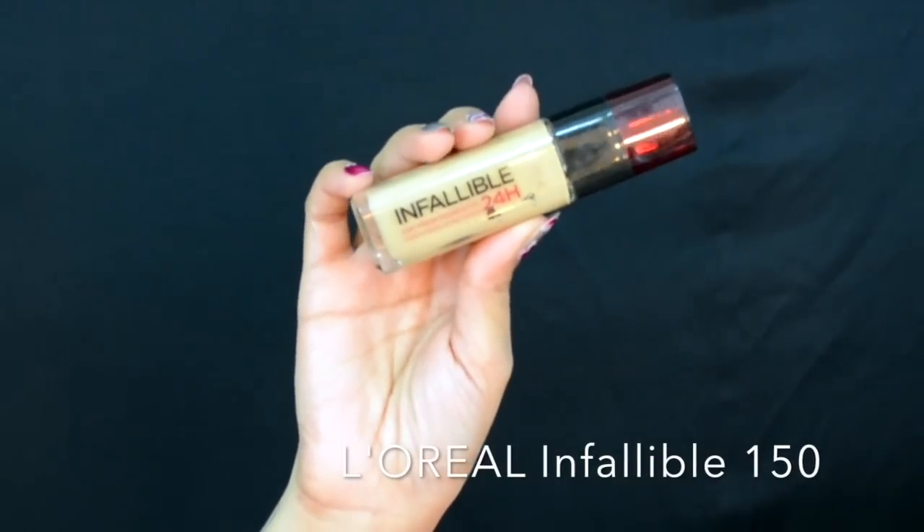Step five: the ultimate base to any makeup is your foundation. Choosing the right shade and a well-blended foundation is the key to a flawless-looking face. I'm picking two pumps of my L'Oreal Infallible foundation on my Real Techniques Expert Face Brush, spreading it randomly all over my cheeks and around, then blending in circular puffing motions.